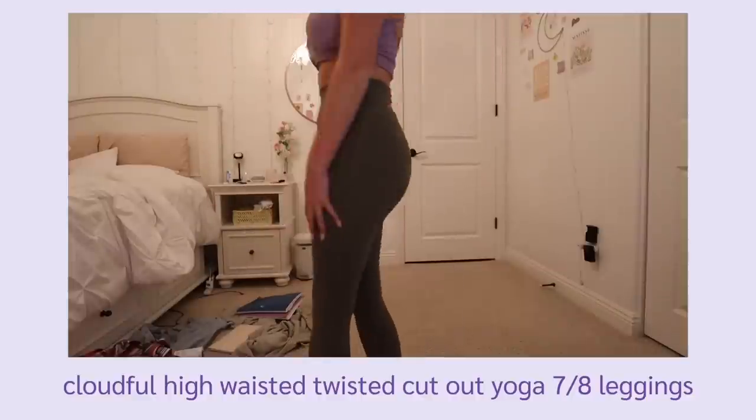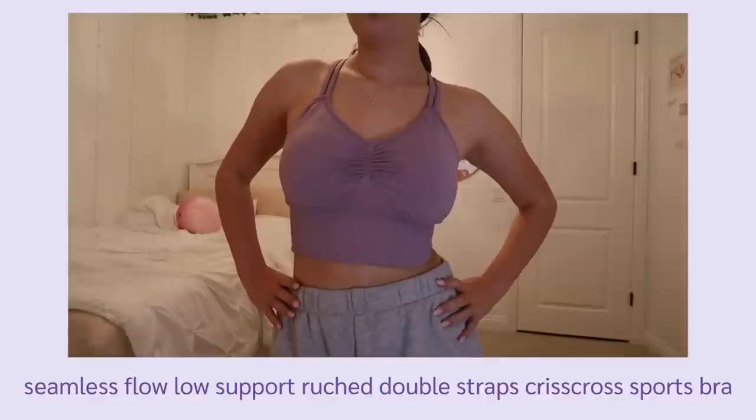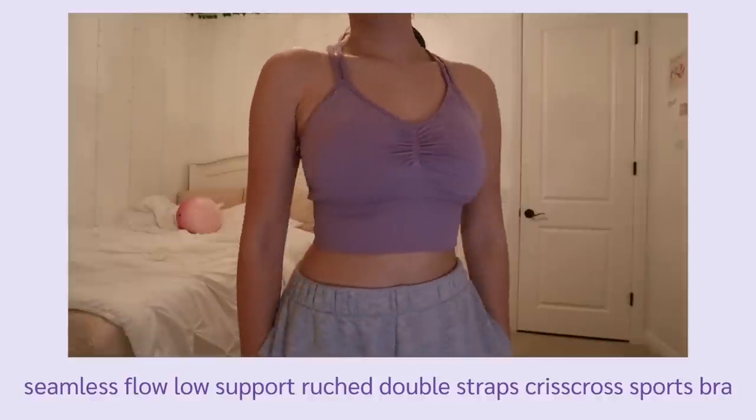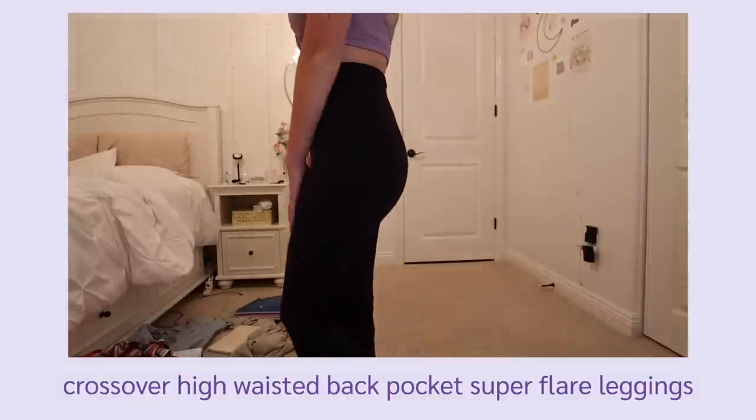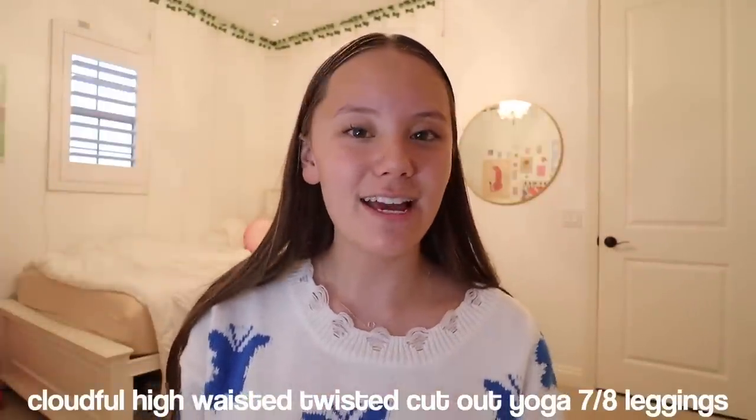Thank you to Halara for sponsoring today's video — I've worked with them before and I'm really excited to work with them again. They sent me some products to try on and show you guys: the Cloudful High Waisted Twisted Cutout Yoga 7/8 Leggings, the In My Feels Cloudful U-NIC Racerback Cutout Yoga Tank Top, the High Waisted Crossover Flare Yoga Leggings, the Seamless Flow Low Support Rouge Double Straps Criss Cross Sports Bra, and the Crossover High Waisted Back Pocket Super Flare Leggings. All products will be linked in the description, along with my coupon code ELISAD15 for 15% off. First I have the Cloudful High Waisted Twisted Cutout Yoga 7/8 Leggings in the color Winter Moss, size small.